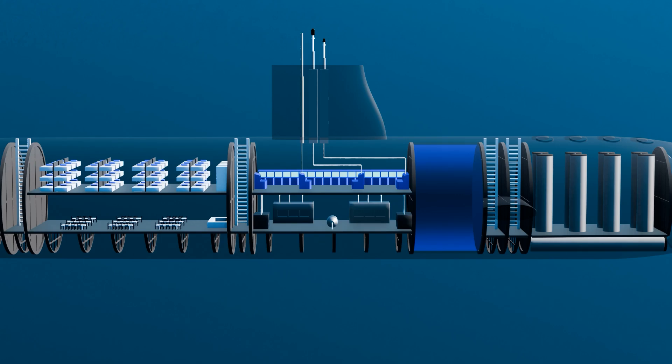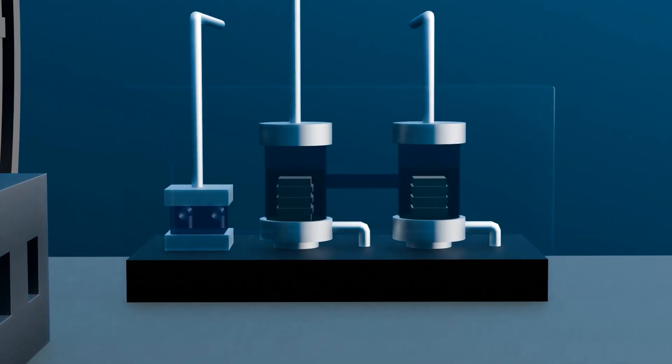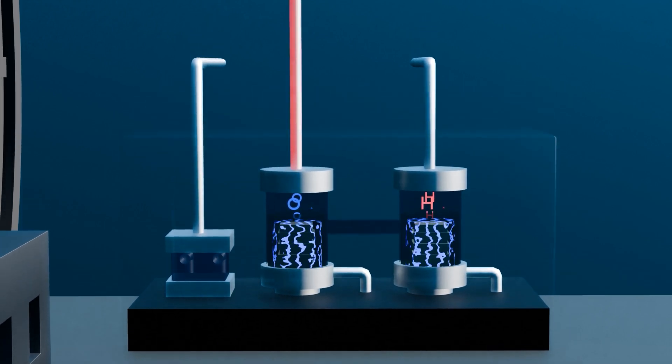Generating plenty of oxygen is crucial for the survival of the crew. One of the key components in creating breathable air in a Virginia-class submarine is the oxygen generator. The oxygen generator uses a process called electrolysis to split water molecules into oxygen and hydrogen gas. The process begins by drawing in seawater through an intake system, which then goes through a filtration process to remove impurities. Once filtered, the seawater is subjected to electrolysis — passing an electric current through the water, which splits it into hydrogen and oxygen. The oxygen generated is collected and distributed throughout the submarine through the air ventilation system.